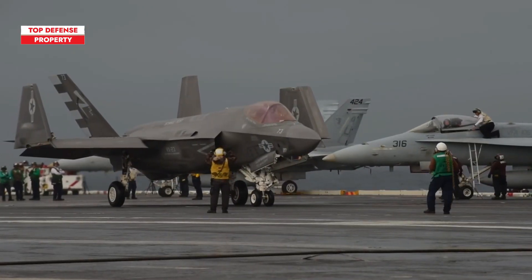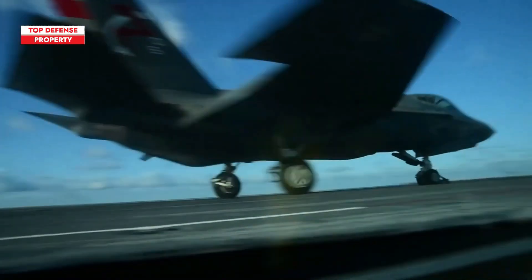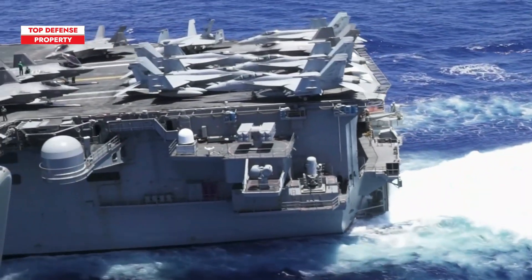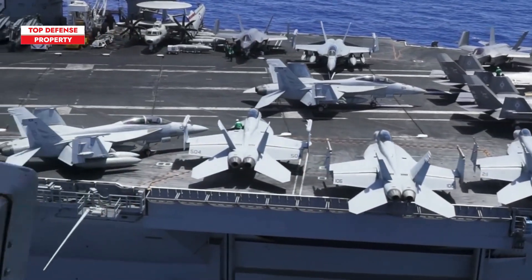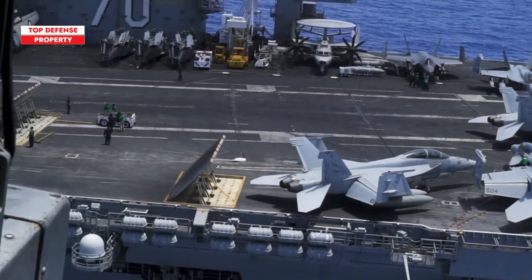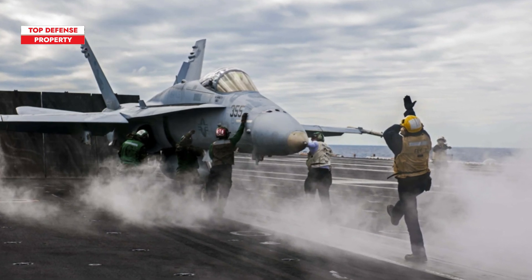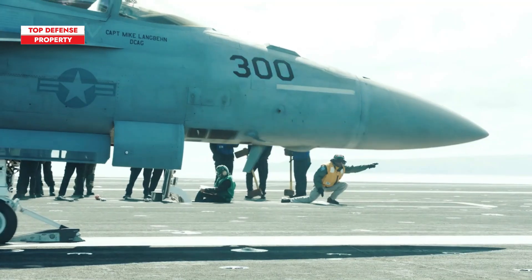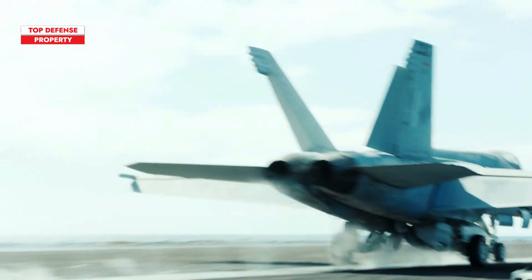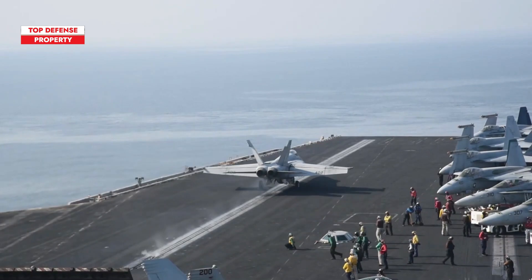Although the U.S. Navy now operates the F-35C for carrier-based combat missions, it continues to retain the F/A-18 Super Hornet for several strategic and operational reasons. First, the F/A-18 is a proven, reliable multirole aircraft that has served for decades. Its versatility in both air-to-air and air-to-ground operations makes it a critical component of the Navy's carrier air wings.